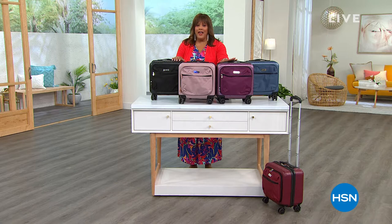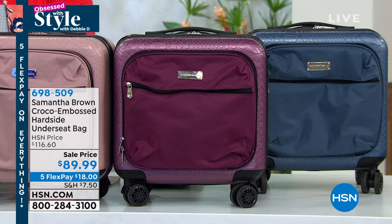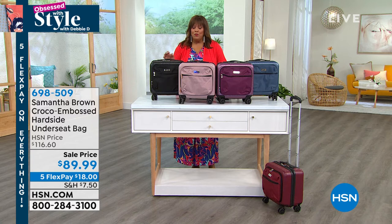We are now on a Samantha Brown item — your everyday bag. A lot of us carry bags just like this. This is an under-seat bag, but I would bring this into work — we come into work with all of our stuff for our hair, shoes, undergarments, and all this kind of stuff we need. This is the Croco Emboss Hard Side Under-Seat Bag. The HSN price is $116.60 — today it's $89.99. We have some beautiful colors.